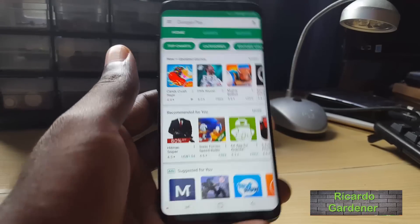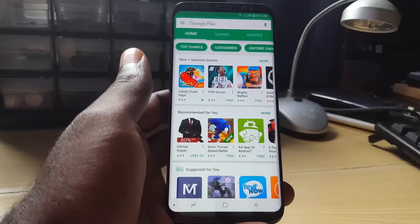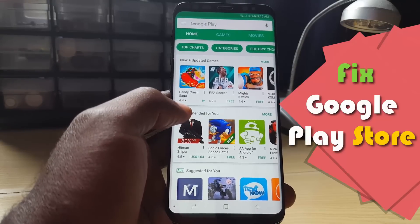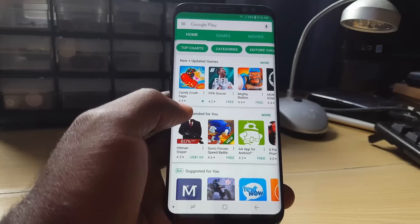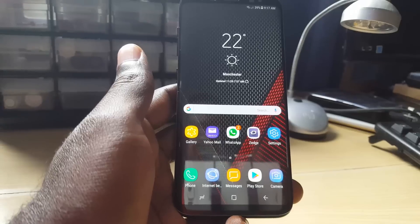Hey guys, it's Ricardo and welcome to another Blog Tech Tips. Today we're going to look at how to fix issues where Google Play Store is not working on your Android device. If Google Play Store is not working, you can follow these tips and you should be able to fix your device. Let's get straight into the fix.